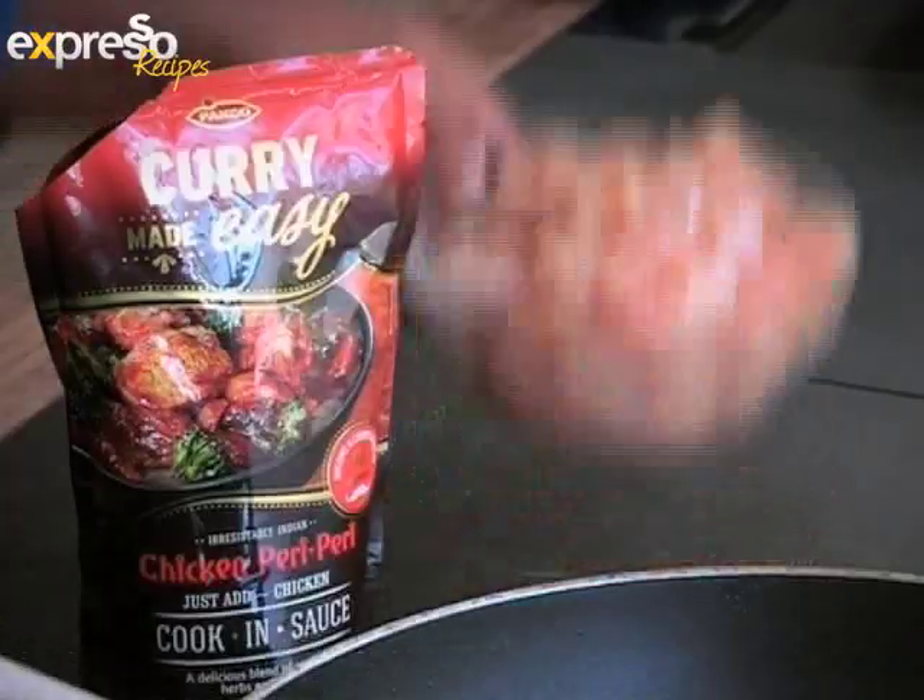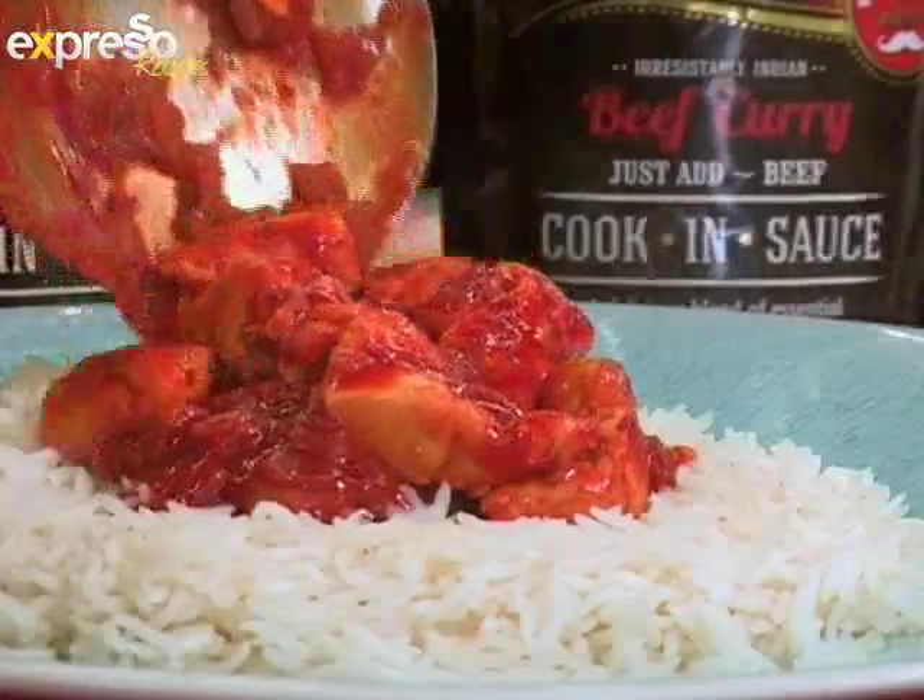With Paco Curry Made Easy, making curry is as easy as one, two, three. Choose Paco for the perfect curry every time.